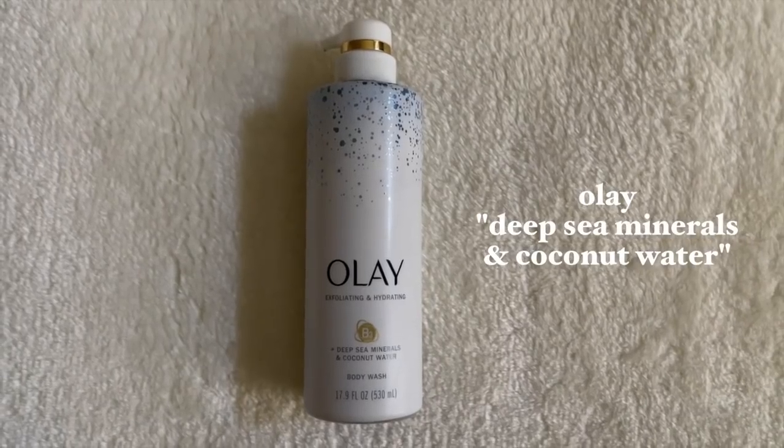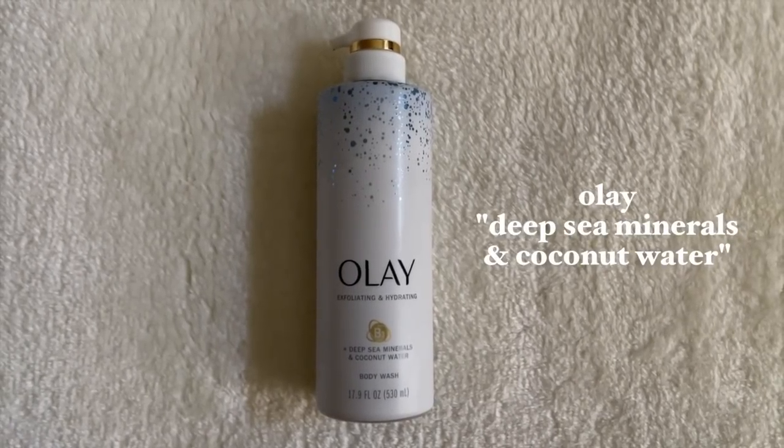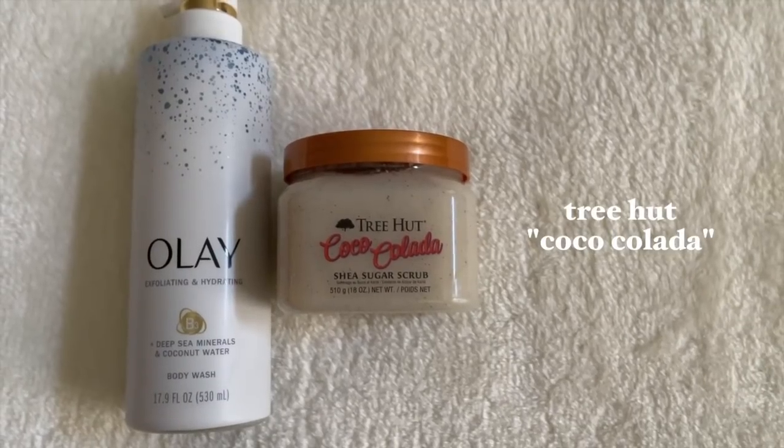Let's switch things up — we're going in with something a little more fresh and clean, but with a tropical note. First we start with a very fresh and clean body wash from Ole. The bottle was leaking, but I love these Ole body washes — pretty much any of them — they have a very strong scent, really good lather, and the bottle looks so fancy. This one is Deep Sea Minerals and Coconut Water, so there's a little coconut theme in here.